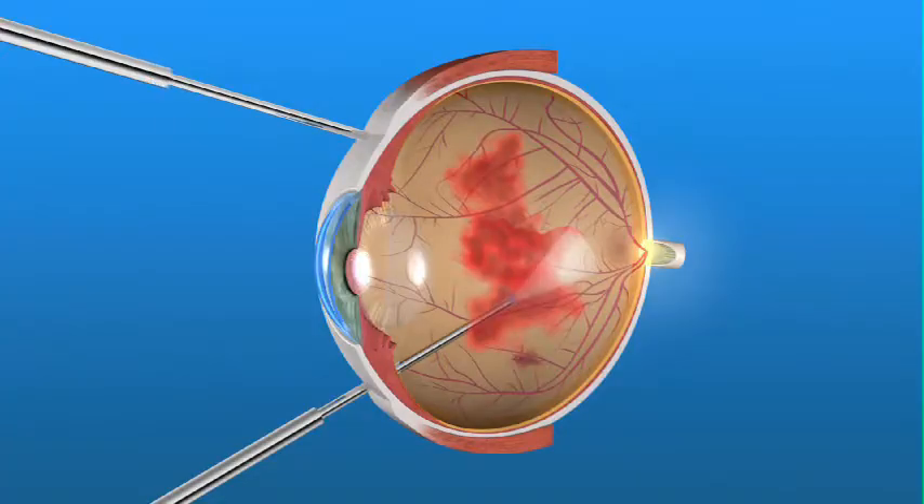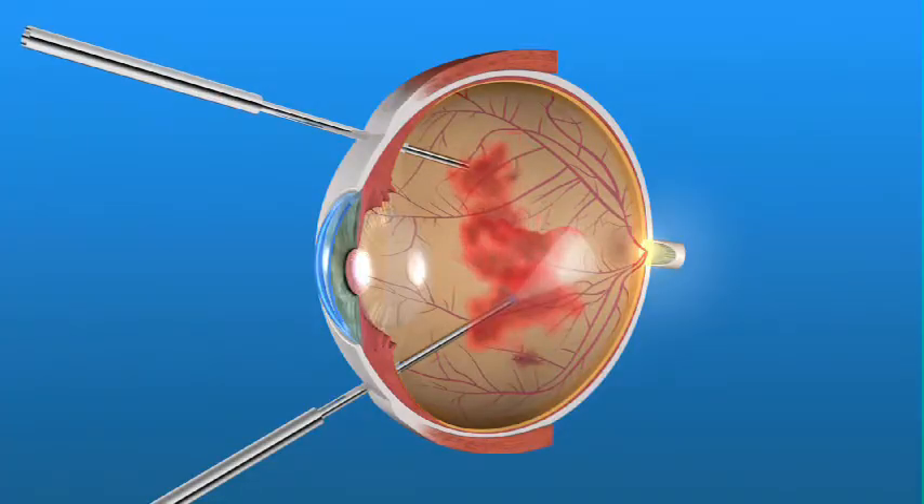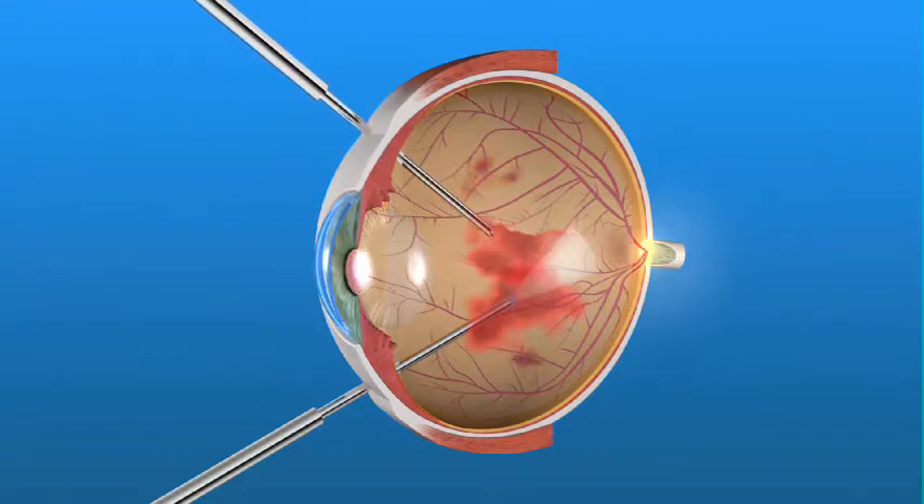If your ophthalmologist discovers retinal scarring or detachment, or if you have a hemorrhage in the vitreous that is too large or too slow in clearing, a surgical procedure called a vitrectomy may be recommended. This procedure is usually done in the operating room on an outpatient basis, and a local anesthetic injection along with sedation is generally used. With vitrectomy, your ophthalmologist removes the vitreous gel and blood from the back of your eye, removing any scar tissue from the surface of the retina.